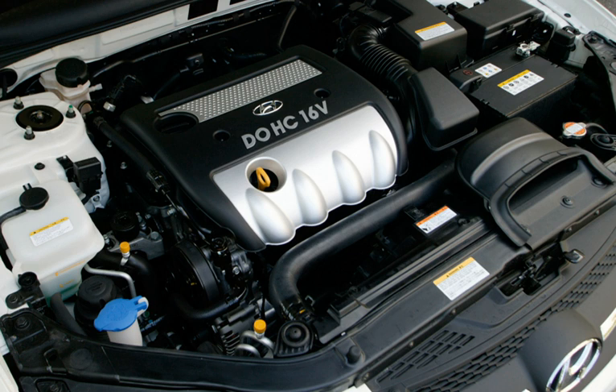The 2.0L GDI turbo in the 2019 Hyundai Veloster N and i30 N develops 271 hp and 260 lb-ft of torque. The fuel economy is rated at 22 mpg city and 28 mpg highway. It comes exclusively with a 6-speed manual transmission. The 2.0L GDI turbo in the Genesis G70 and Kia Stinger develops 255 hp and 260 lb-ft of torque. The fuel economy is rated at 22 mpg city and 30 mpg highway. It comes with a 6-speed manual transmission in the entry-level sport trim, while all other trims come with an 8-speed automatic transmission.